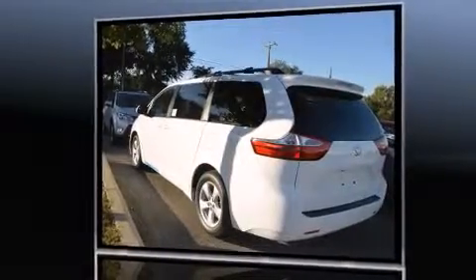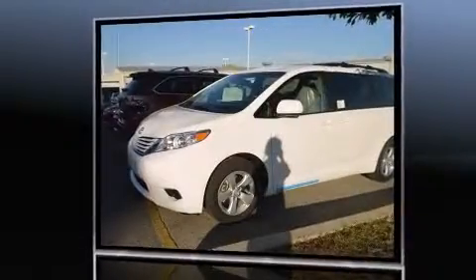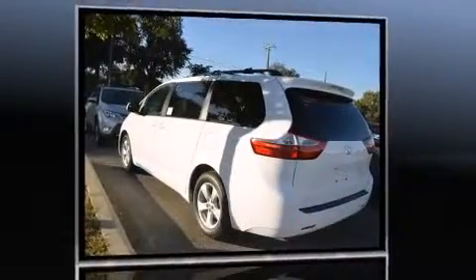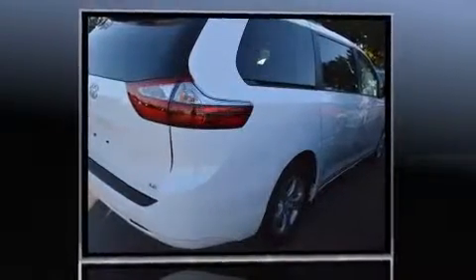Toyota prioritized fit and finish, as evidenced by a built-in garage door transmitter, automatic temperature control, fully automatic headlights, remote keyless entry, rear wipers, and a split-folding rear seat.